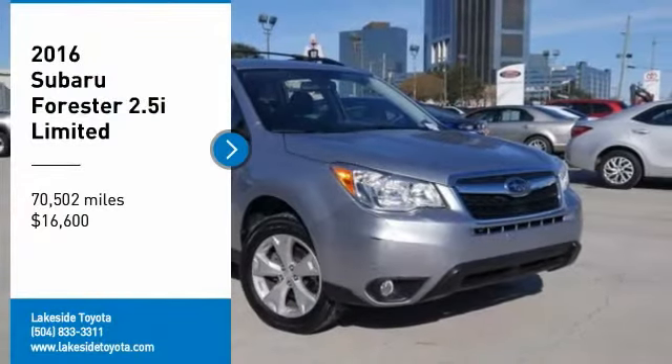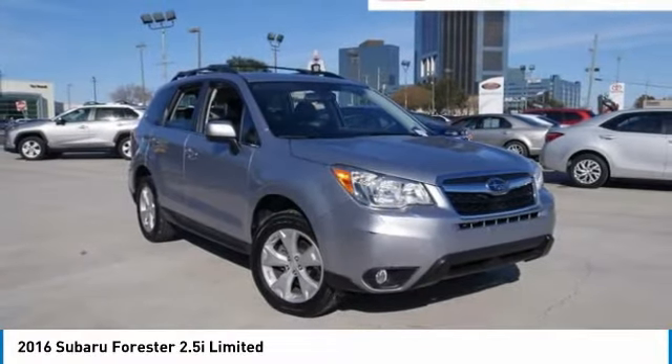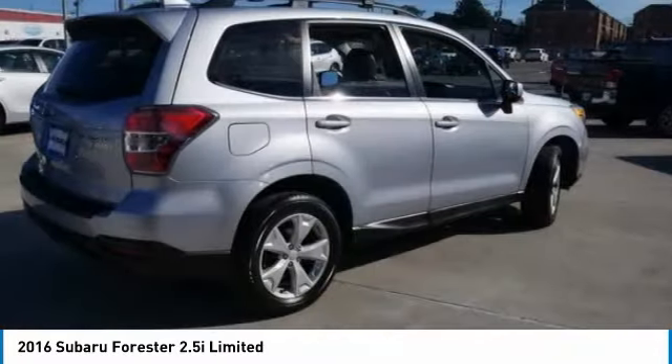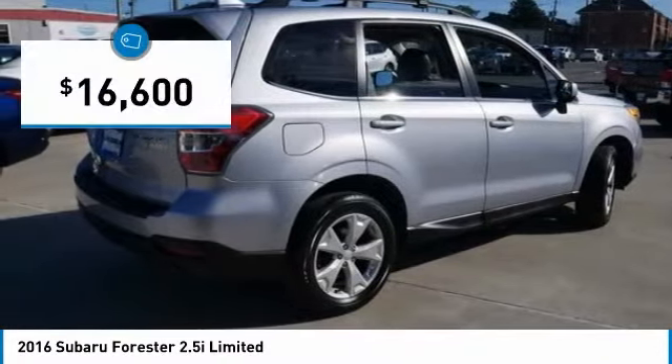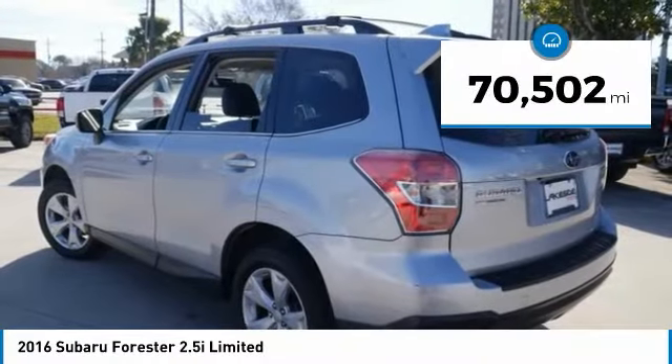You are going to love the 2016 Forester. The Subaru Forester is a sensible, practical and affordable vehicle. It has an impressive comfortable ride, handles well, and is priced below $20,000. This vehicle has less than 75,000 miles.